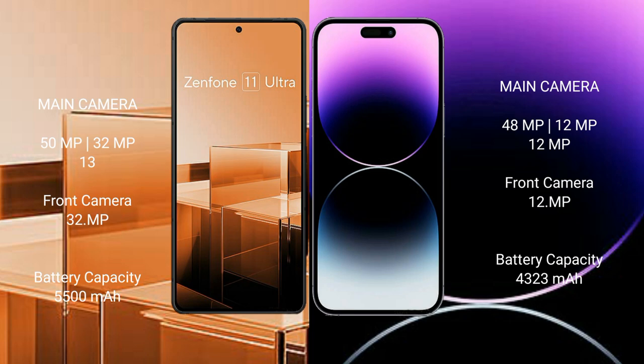Asus Zenfone 11 Ultra rear-facing triple camera setup: 50 MP plus 32 MP plus 13 MP, and front camera 32 MP. iPhone 14 Pro Max rear-facing triple camera setup: 48 MP plus 12 MP plus 12 MP, and front camera 12 MP.